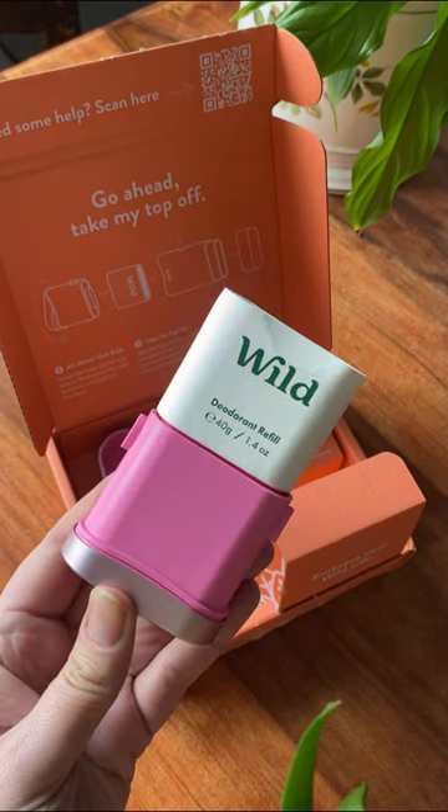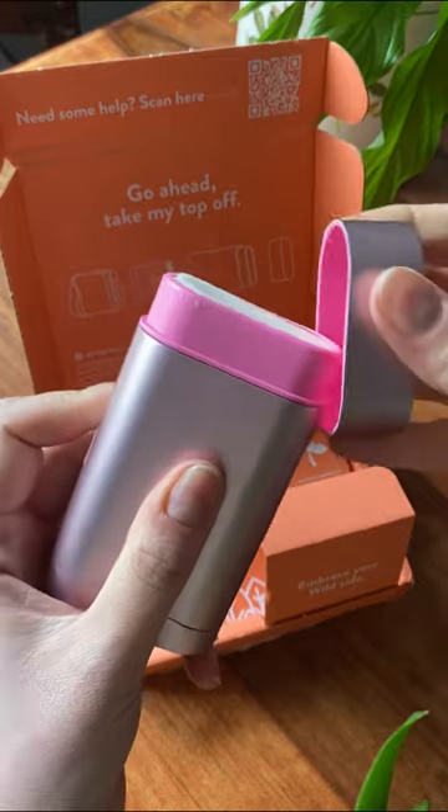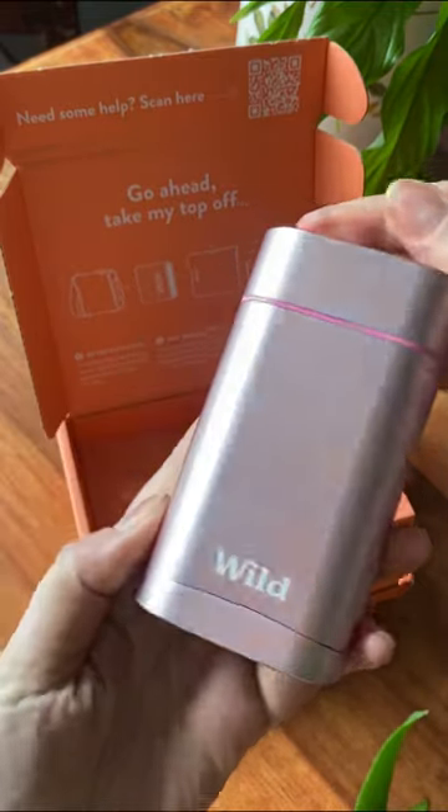I am so excited to see how this performs. I absolutely adore the packaging — it looks so beautiful in my bathroom. I will keep you updated.